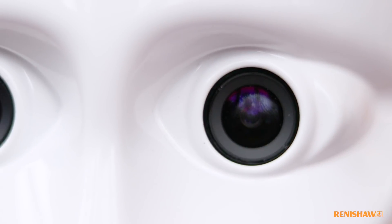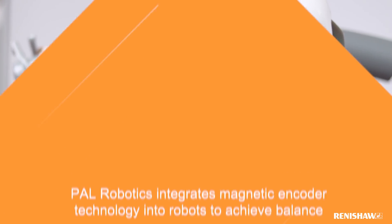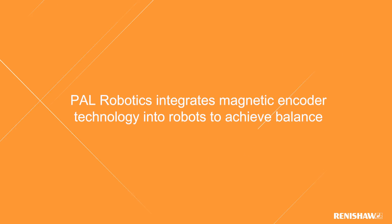Pal Robotics' mission is to create robots that can make a difference in our lives. We are not afraid of challenges and try to think of new solutions, because we believe that this is what robotics needs in order to make them enter into our reality.